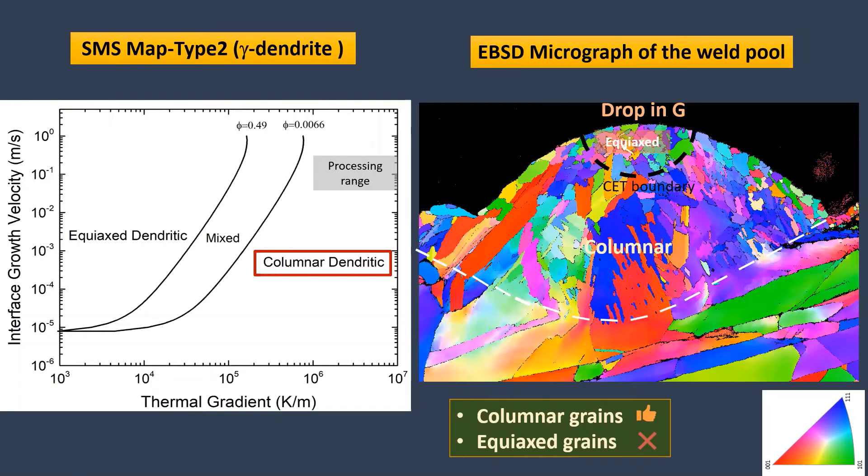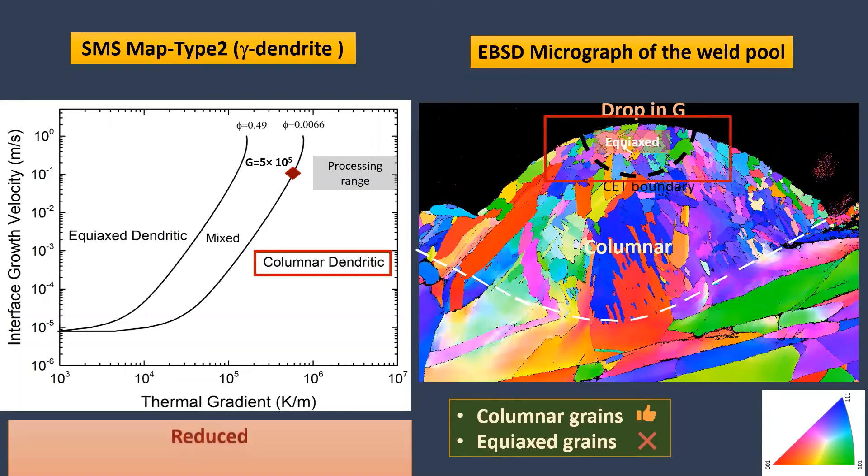This map indicates that a columnar-to-equiaxed transition will occur when the thermal gradient is less than approximately this amount. Thus, it is likely that the thermal gradient near the top of the melt pool is significantly reduced compared to what is predicted via the Rosenthal equation.